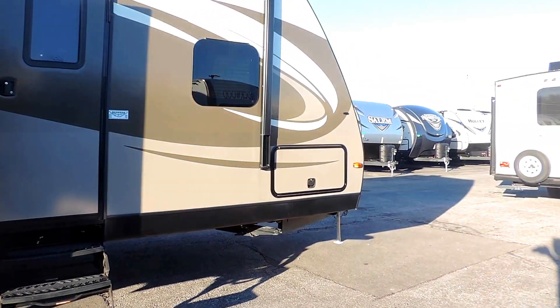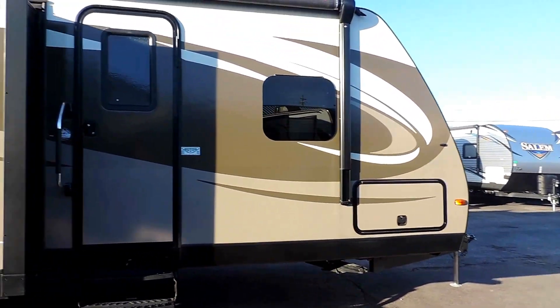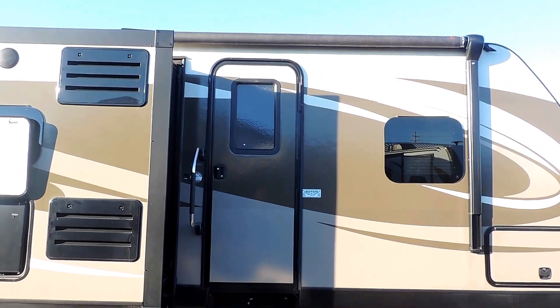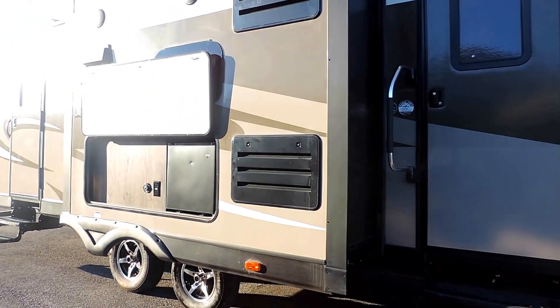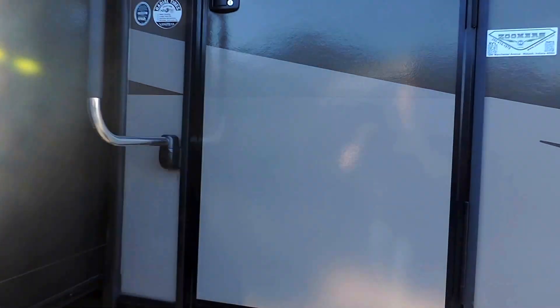Pass-through storage on the front with the slam latch baggage door. Nice big grab handle next to the entrance. Beautiful aluminum wheels and nitro-filled radial tires. This is the 276BHSL model — it is a bunkhouse.